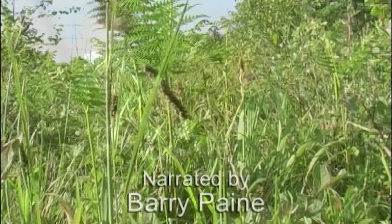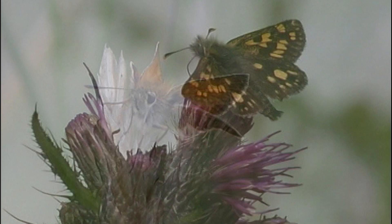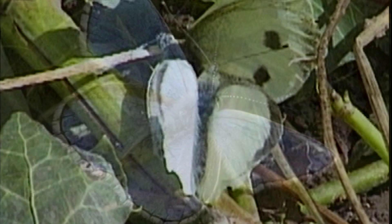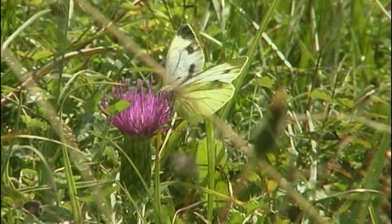There are some 57 varieties or species of butterflies on the British list. At one species a second, that will take about a minute. Quite a variety, you must admit. And apart from the look of them, they each have a fascinating range of life cycles and unique behaviour.